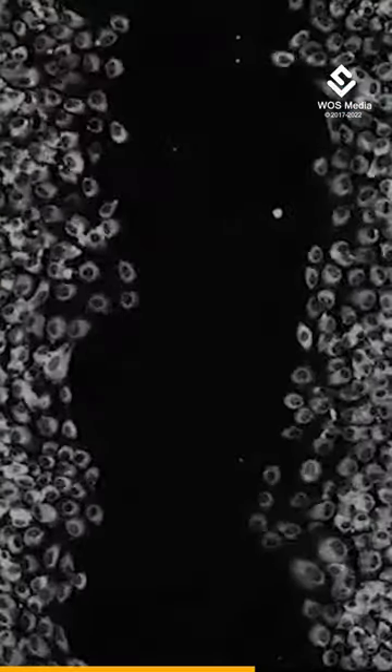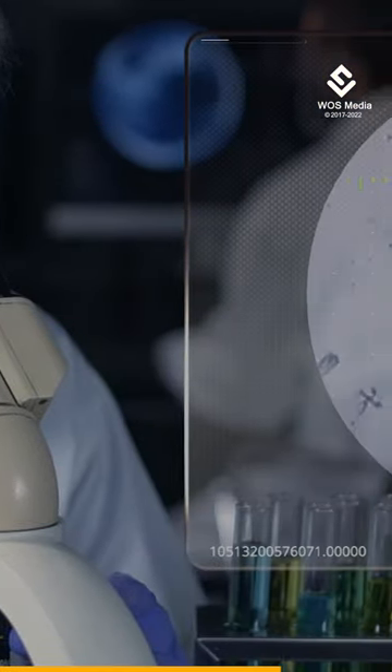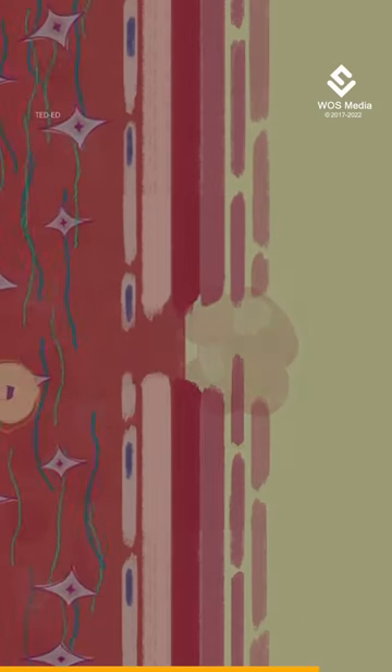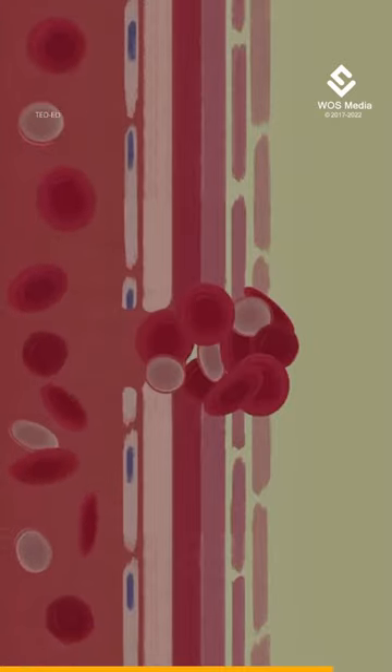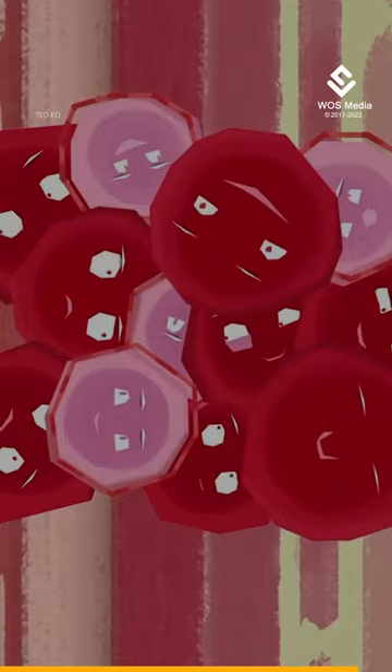Fibroblasts also move into areas that need repairing. Researchers tested the partially rejuvenated cells by creating an artificial cut in a layer of cells in a dish. They found that their treated fibroblasts moved into the gap faster than the older cells. This is a promising sign that one day this research could eventually be used to create cells that are better at healing.